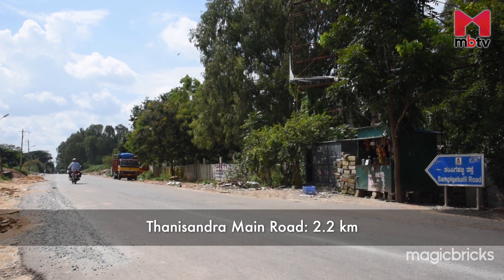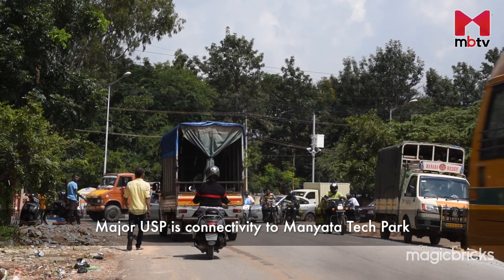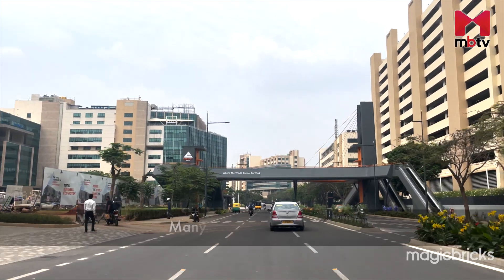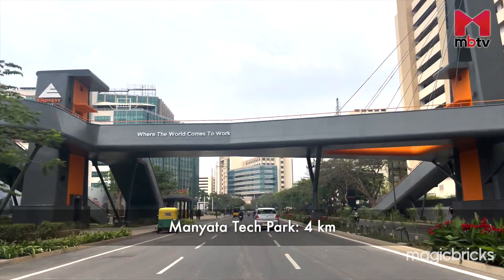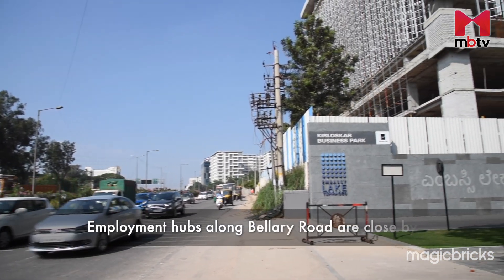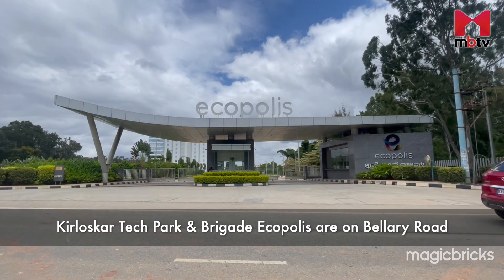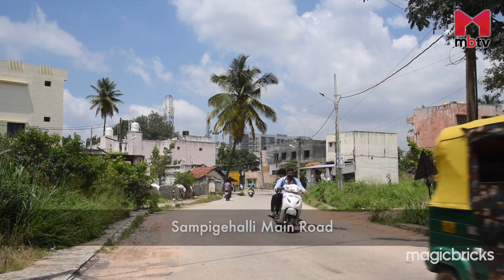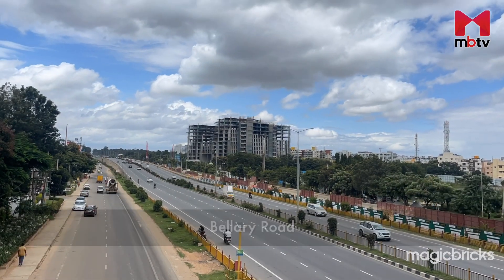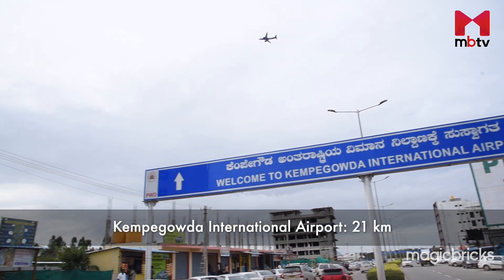The most advantageous feature of this project is its connectivity to Tanisandra Main Road, which leads to Manyata Tech Park's back gate and is just around 2.2 km and 6 minutes away. Manyata Tech Park is around 4 km and 11 minutes away in normal traffic conditions. Other nearby employment hubs include companies and business parks along Ballari Road like Kirloskar Tech Park and Brigade Ecopolis. Sampige Halli Main Road, Agrahara Main Road, Vipkior School Road, Tanisandra Main Road, and Ballari Road are the major stretches of connectivity. Kempe Gowda International Airport is 21 km and 31 minutes away from the project.